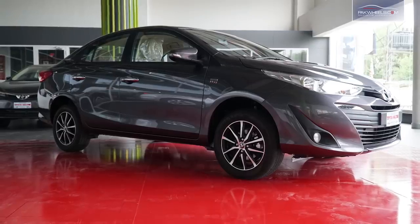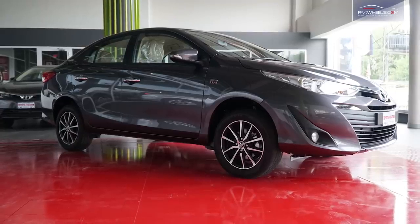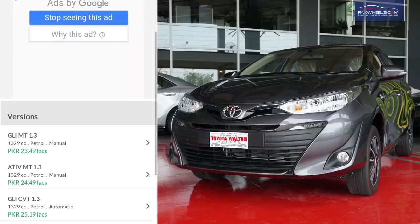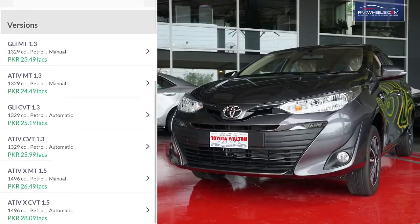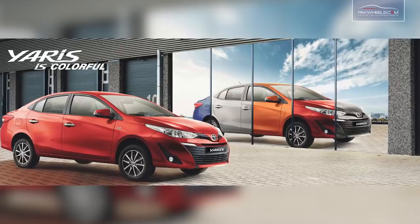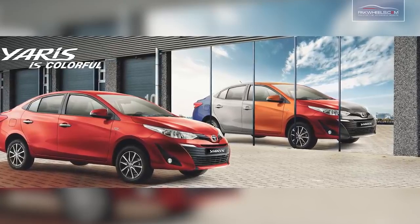If we talk about price, Toyota Yaris has 6 variants launched in Pakistan and the prices are in front of you. However, the prices are expected to change due to dollar appreciation. Toyota Yaris also comes in 6 exciting colors.